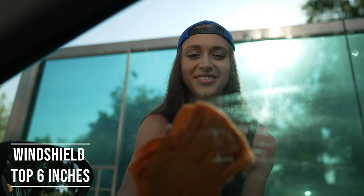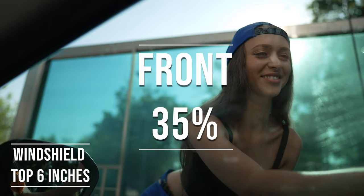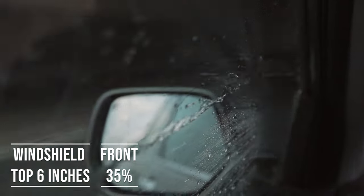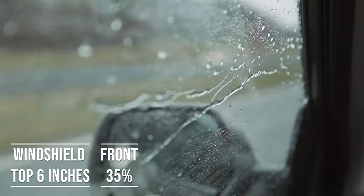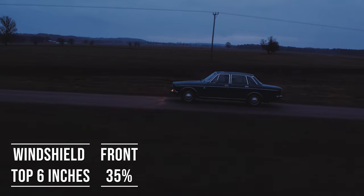Moving on to the front side windows, the law is quite specific here. These windows must let in over 35% of light. It's a safety measure, really, to make sure drivers can see well and also to allow law enforcement to see inside the vehicle.